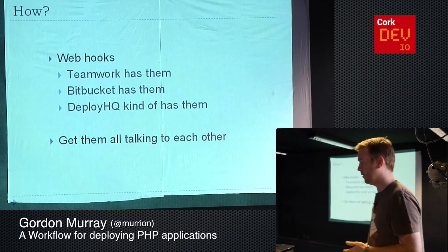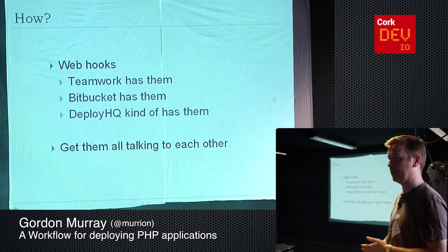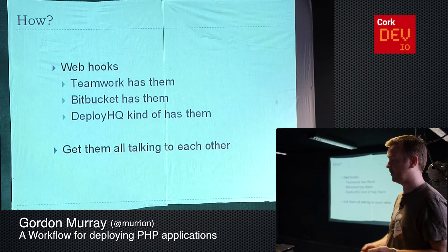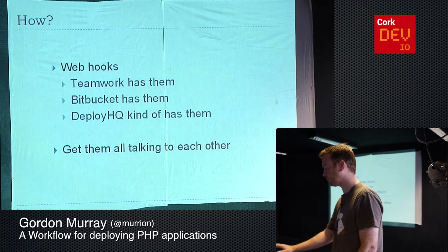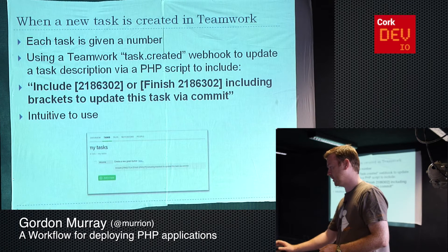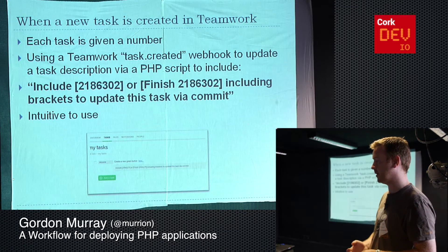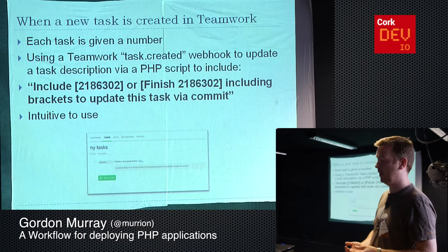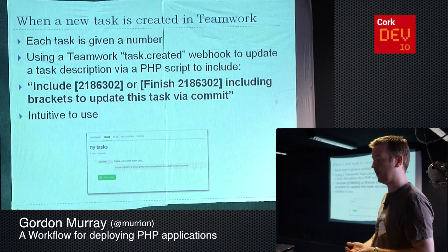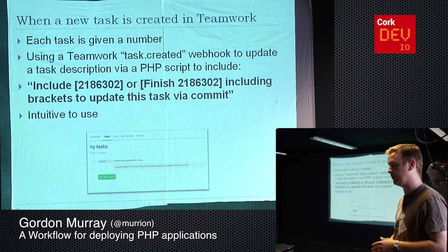So how we do all of this is that we use tools like Teamwork, Bitbucket, and DeployHQ, and luckily they all have things called webhooks and APIs to allow them to talk to each other. We start off in Teamwork — that's where we try and organise everything. Every client of ours has one or more projects in Teamwork. All the work we're doing for them is in there, whether they log in directly or we sit down, meet them, and put all the tasks in there.